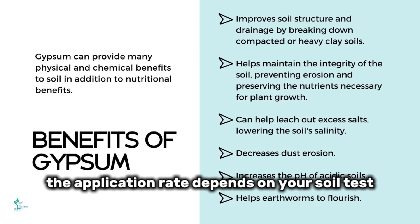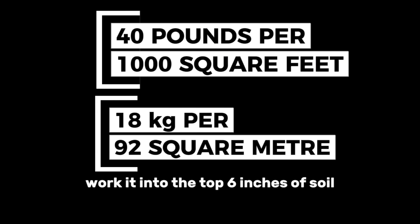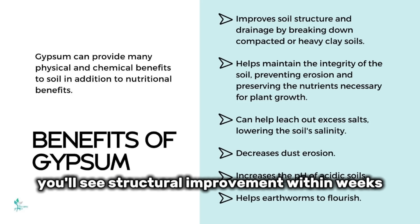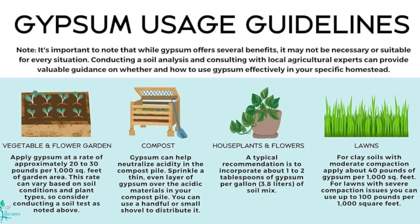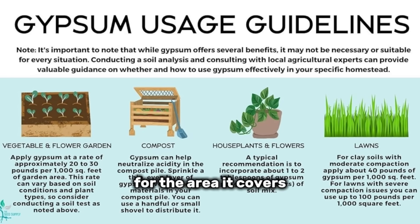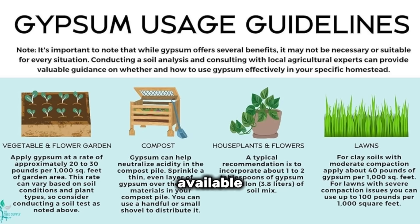The application rate depends on your soil test, but a general guideline is 40 pounds per 1,000 square feet, worked into the top 6 inches. You'll see structural improvement within weeks as rain and irrigation help the gypsum penetrate and begin the flocculation process. A 40-pound bag typically costs around $12, making it one of the most cost-effective amendments available.